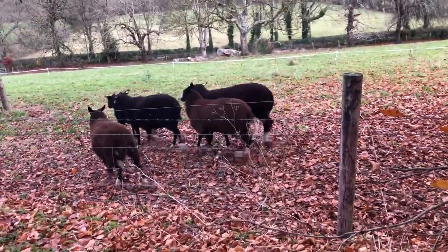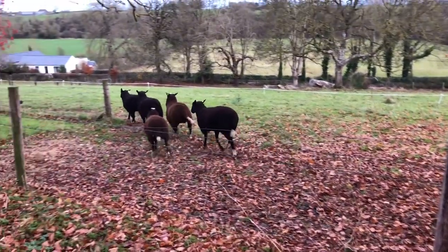So these are the rams — all except the mature one. They're expecting their supper.